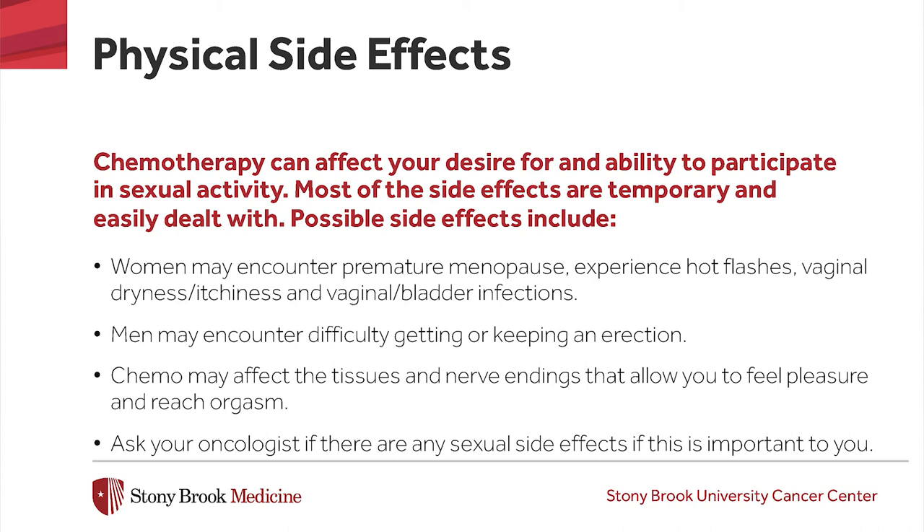When you are undergoing cancer treatment, it is an emotional time of your life as well as your partner's. You may feel like you do not have enough energy, or your partner may be afraid to initiate sex because they fear hurting you. Worries about family and financial matters may cause tension and less interest in sex. If your cancer treatment has affected your physical appearance, you might feel concerned about how attractive your partner may find you. Keeping an open and honest dialogue with your partner about your feelings and concerns is important to maintaining a good relationship. If you need additional support, your oncology team may be able to refer you to a specialist in this area.